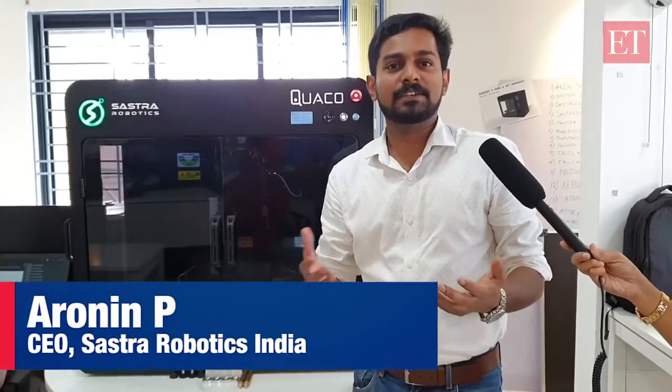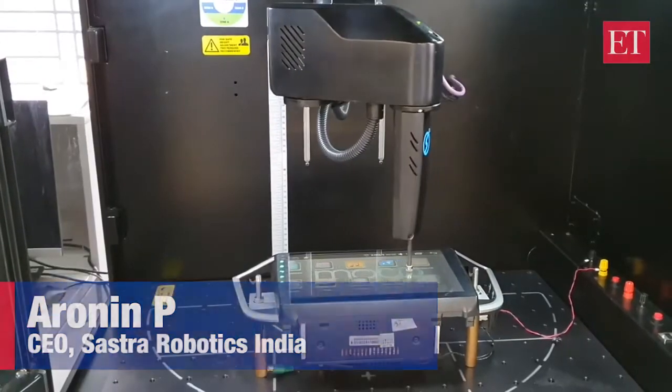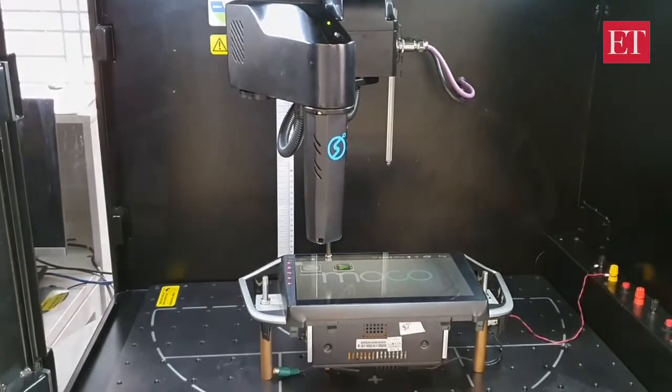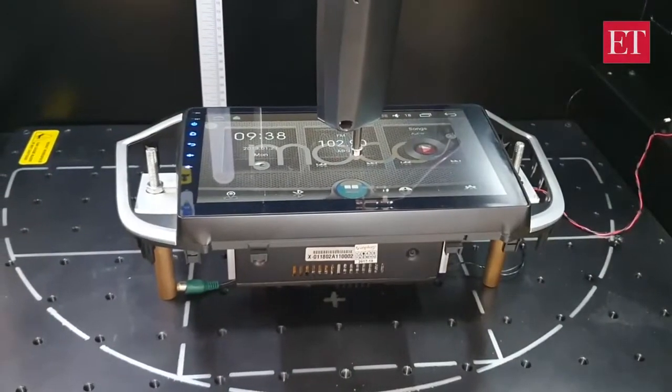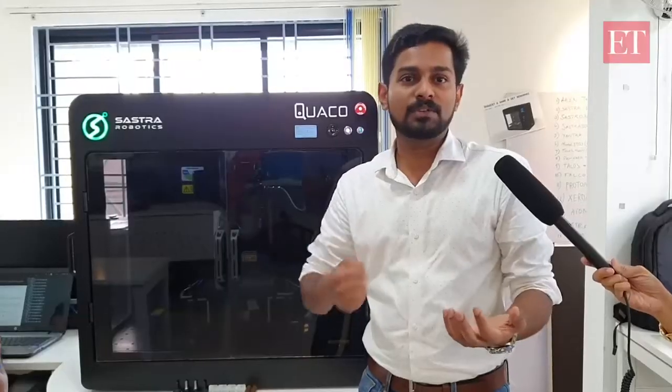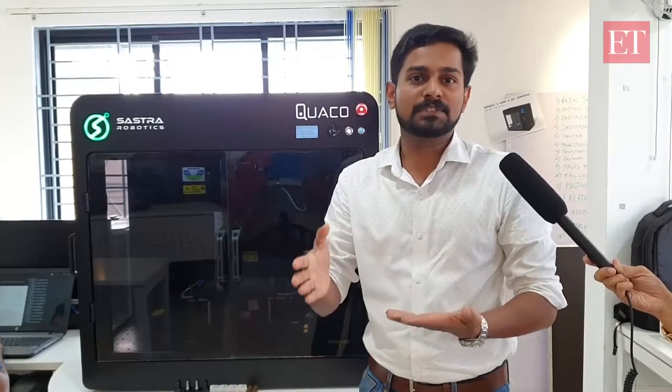We are manufacturing an intelligent robotic platform called POCO. POCO is a quality assurance companion — a robotic platform which can be trained to mimic human repetitive tasks with basic intelligence. Currently, OEMs and system integrators are using our platform to tackle jobs which are impossible for a human hand to do, especially in quality assurance activities.